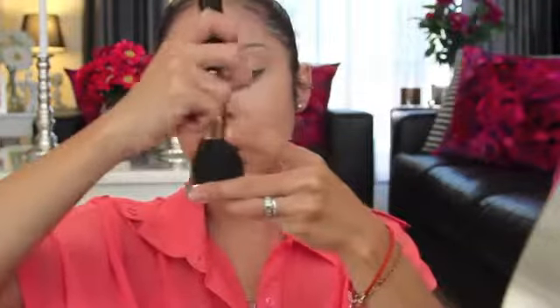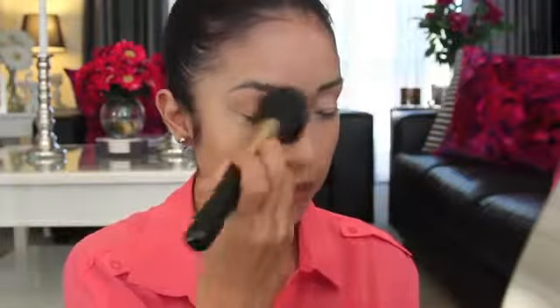Next I'm going to set my face. This is the e.l.f. Mineral Blemish Powder — I really like this one and I've been using it for the past week. I'm taking my Extravaganza Large Powder Brush, and I like to take some on the corner of the lid and swirl it so you get it all over the bristles, then just set my concealer and all my makeup.